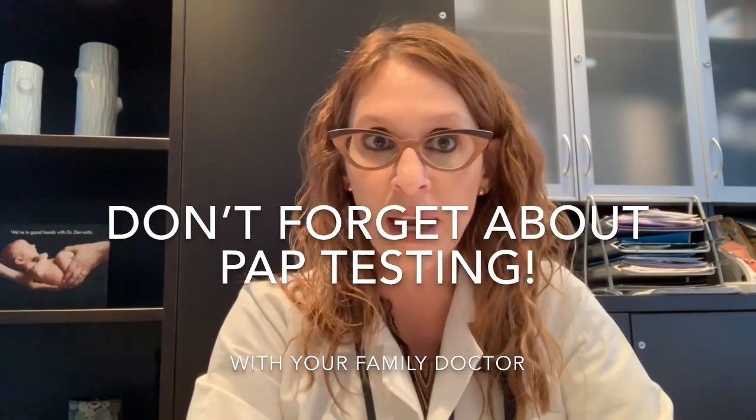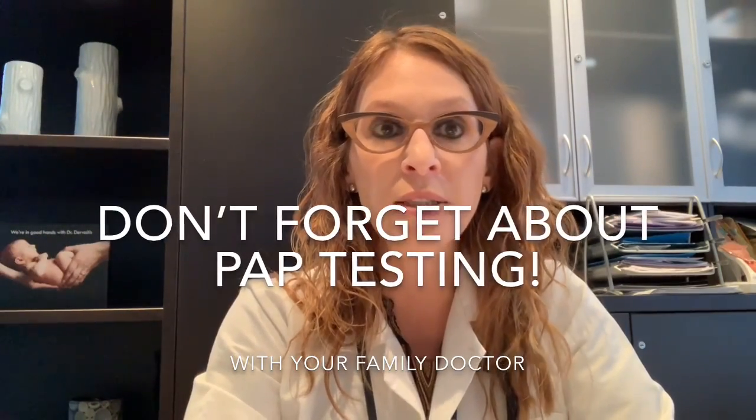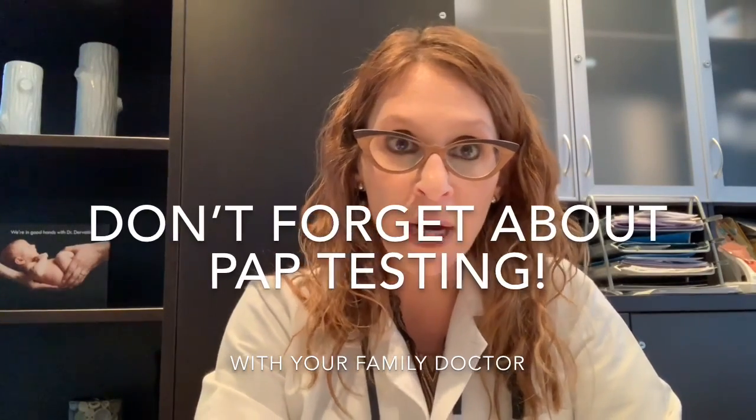I remind patients that PAPs are done every three years under current Ontario guidelines if PAPs are negative, and I remind them when their next PAP is due. In some cases, in addition to the one-month follow-up, I might order an ultrasound to check on the position of the IUD after insertion, since some insertions are more challenging than others and everyone's anatomy is a little bit different.